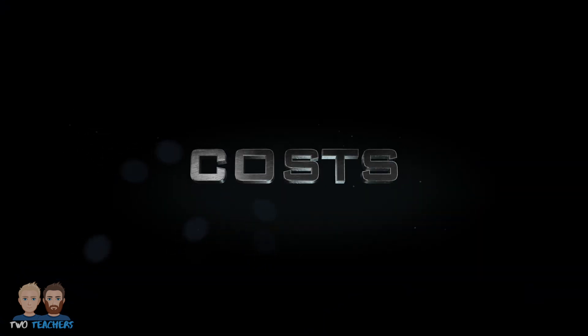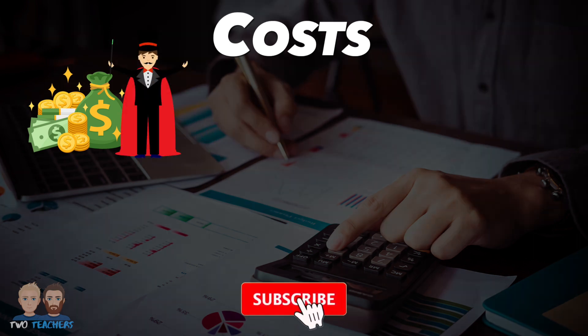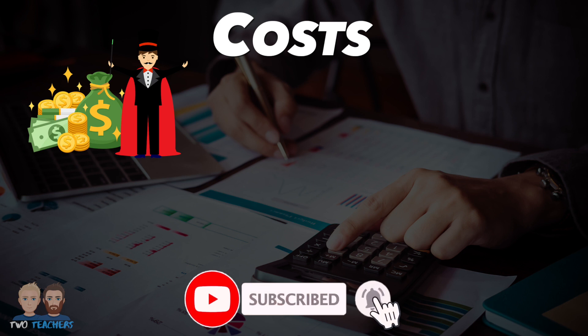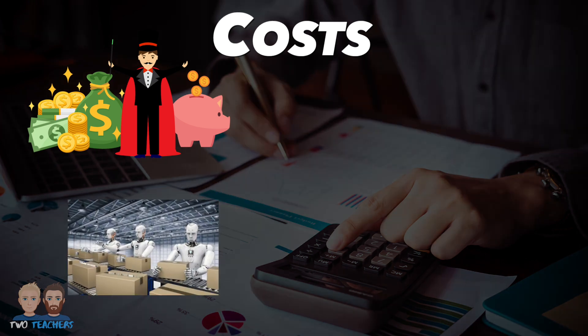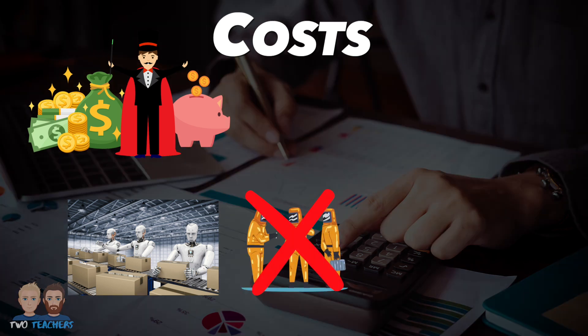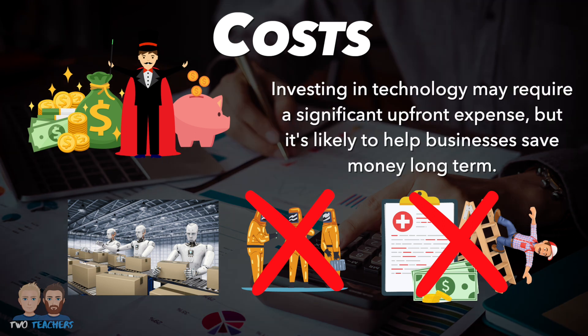First up, it's costs. Money plays a starring role in the business world and technology can be a bit of a financial magician. Technology might cost a chunk of money up front, but it can end up saving a lot in the long run. Imagine a factory where robots take on risky jobs instead of people. This means the company doesn't have to pay extra for dangerous work or cover costs of medical bills if someone gets hurt. So, even though investing in technology requires a significant upfront expense, it ultimately helps a company save money long term.